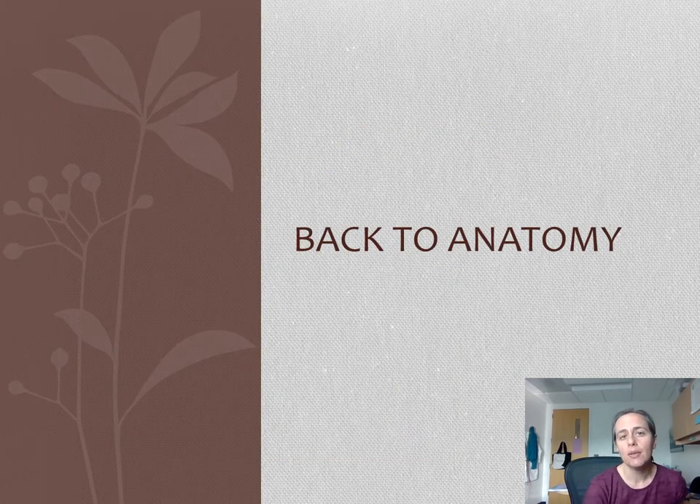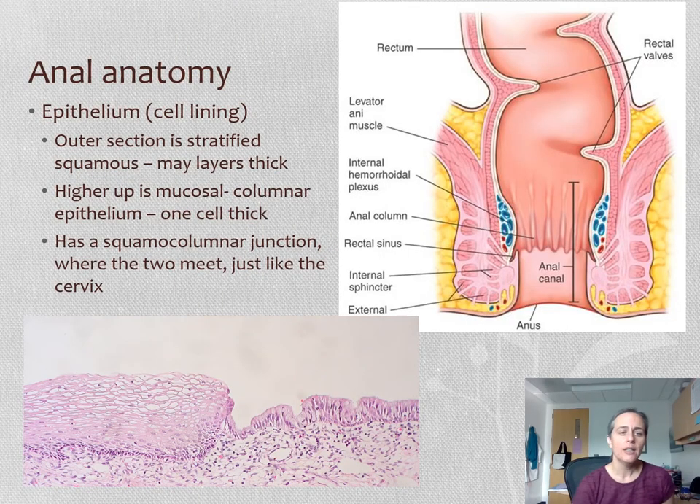Now we're going to talk about a couple of other features of anatomy. The anus is really interesting from an anatomical standpoint. The first thing I want to talk about is the inner lining on the inside of the anus, because we have two different types depending on what part of the anus we're talking about.